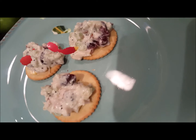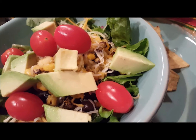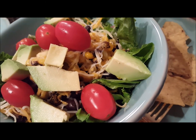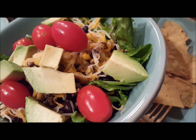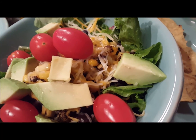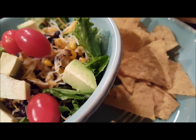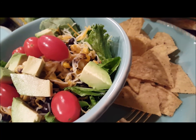Here's dinner — taco salad! We have salad as the base, ground beef with spicy taco seasoning, some black beans, some of the roasted corn from Trader Joe's — which tasted really good, like fresh off-the-grill roasted corn — some tomatoes, the Trader Joe's avocados, and just some chips on the side using the Trader Joe's tortilla chips we bought this evening. This looks delicious — I'm going to go ahead and have dinner!